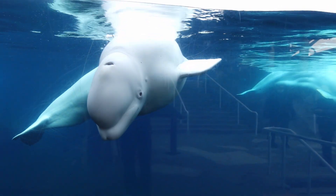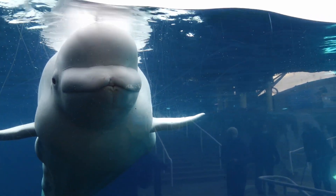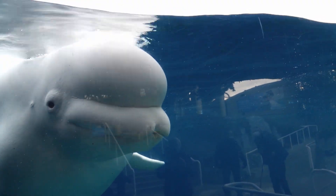However, you wouldn't guess this just by looking at them, because whales, dolphins, and porpoises all have internal genitalia. This actually makes a lot of sense when you consider where they live — in the frigid, cold water. These parts of the body need to be kept thermoregulated.